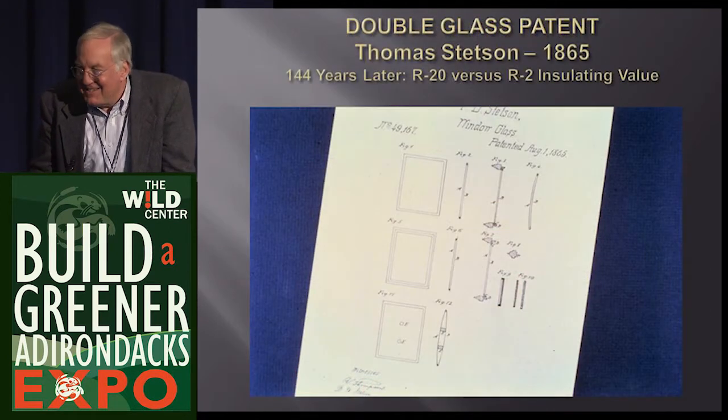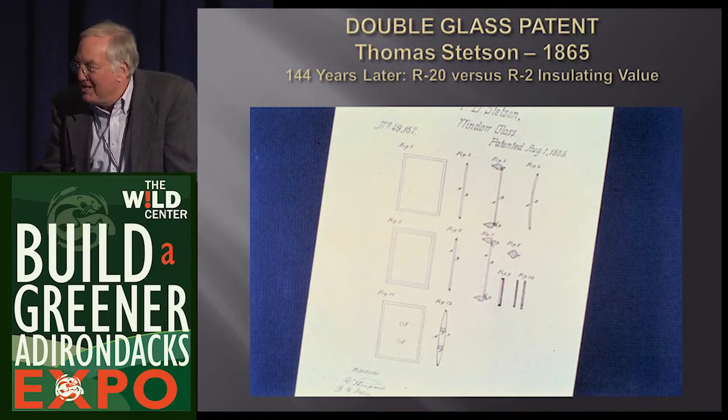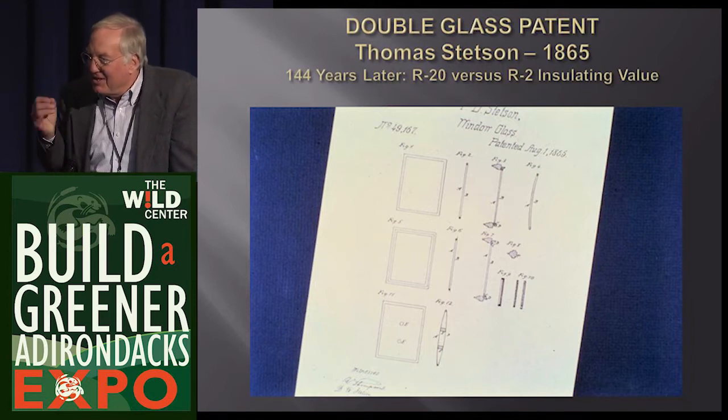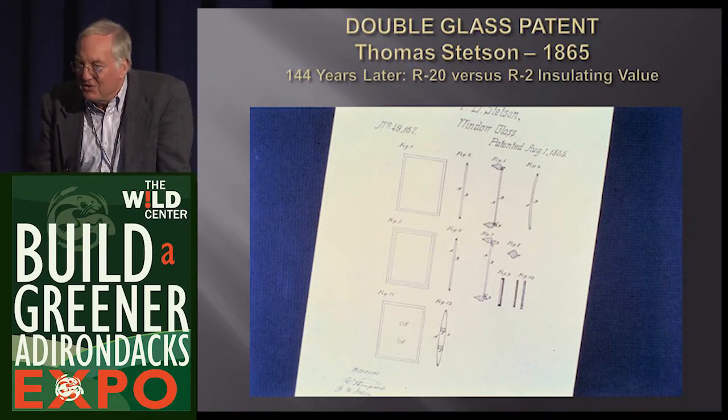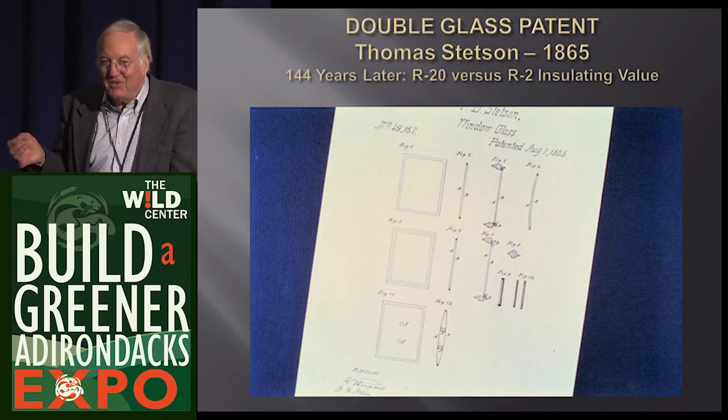I want to start with the patent for double glass - 1865, Civil War. The concept of two panes of glass to stop conduction, convection, and radiation is well past 100 years old. It's good to back up to 8th grade science and think about heat transfer.